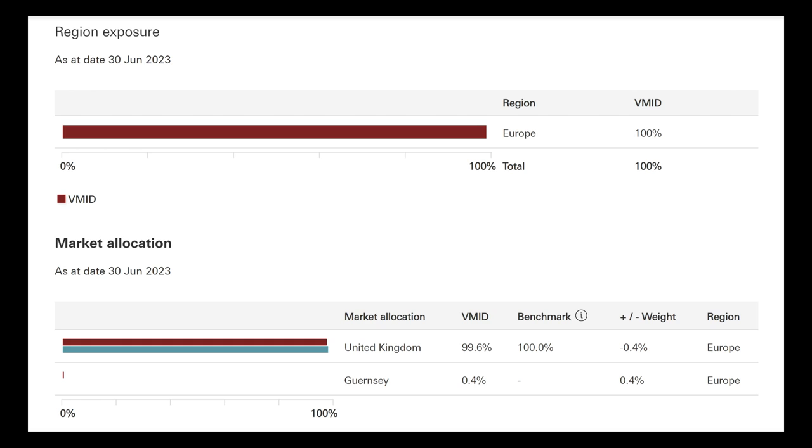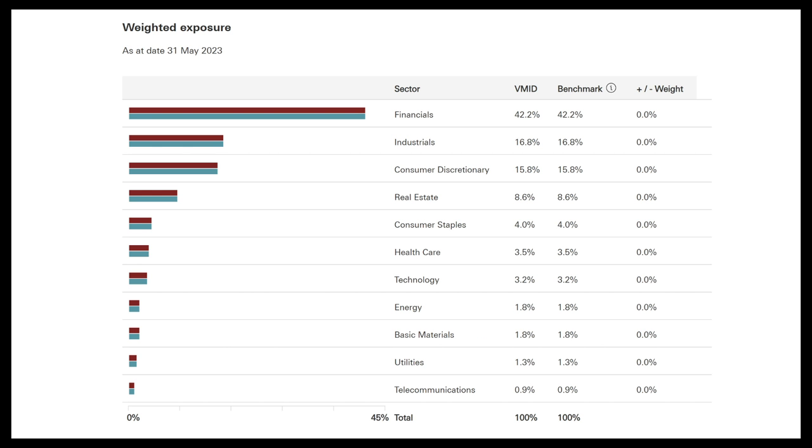So what is actually in the FTSE 250? It is investing into Europe and, surprisingly for a UK index, it is looking at almost 100% in the UK with a little bit in Guernsey. When we look at the sector split, it's really heavily focused on the financial sector, followed by industrials and then consumer discretionary — a huge weighting towards financials.